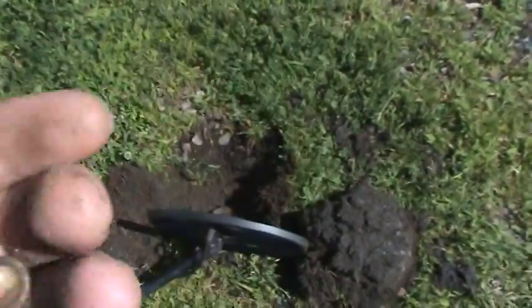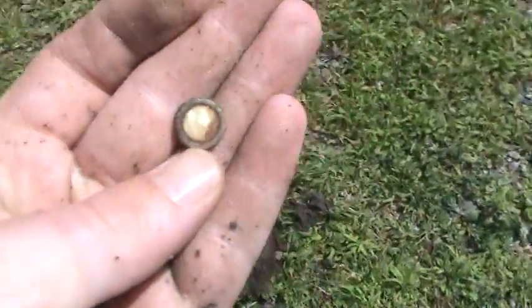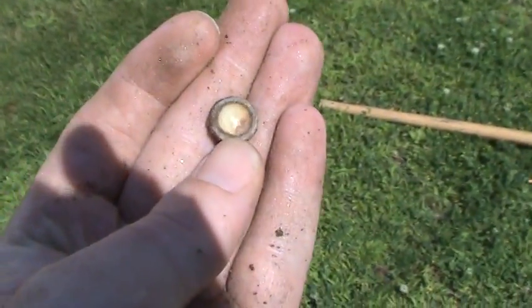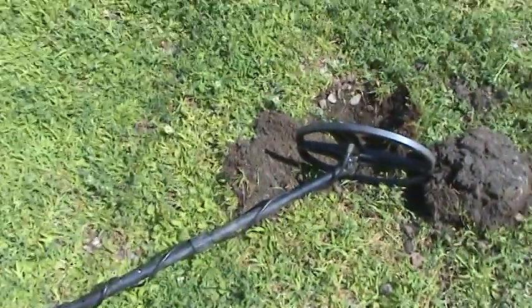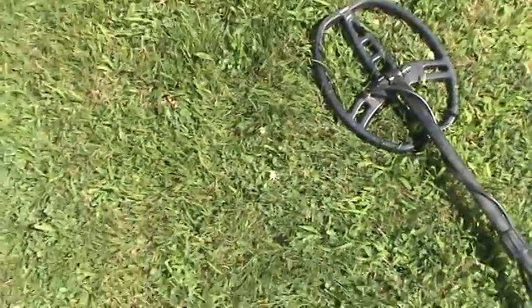Yeah, this is way too hard to dig, but I'll get back to you guys. So it looks like it was a small button — I don't know if I can get the lighting right here — but it's like maybe some type of mother of pearl in there. Anyhow, get back to you at the next one.